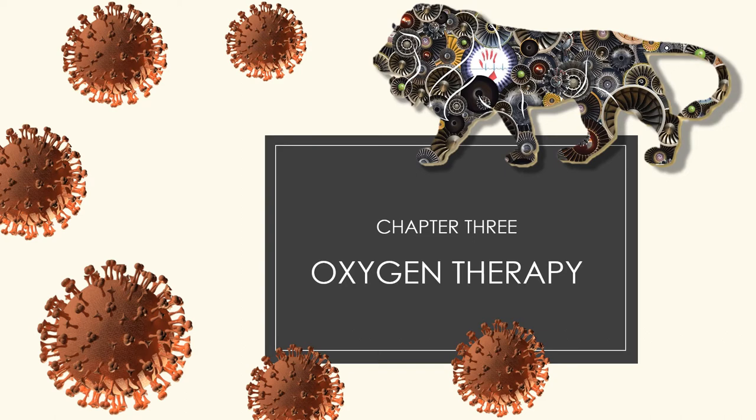Oxygen therapy by definition is the administration of oxygen at a concentration greater than the environment, which is about 21%. Oxygen is used as a therapy in managing many illnesses. When it comes to COVID-19, 15% of individuals develop moderate to severe disease requiring hospitalization and oxygen support, and a further 5% require ICU admission with intubation and ventilation.